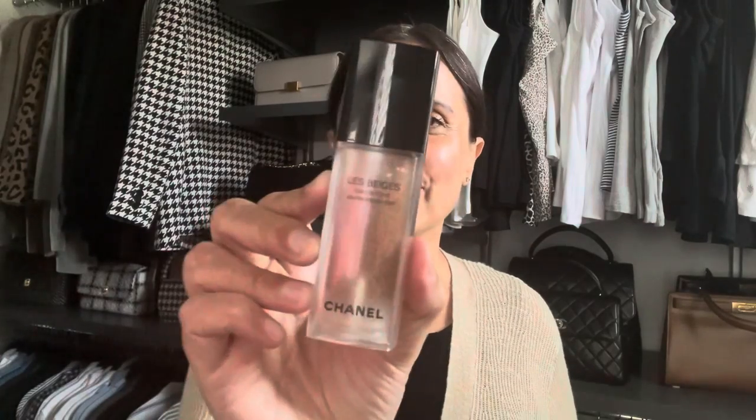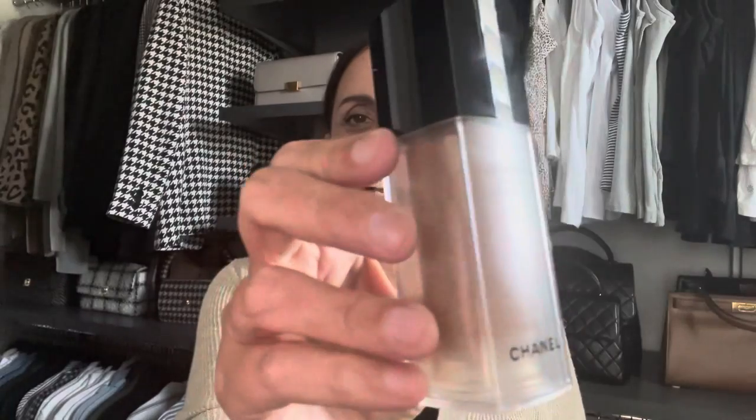I have a couple of new products that were released from Chanel — some travel sized makeup products — and they are two of my favorite things that I use all the time. I was so happy to see that they were released in travel sizes because the full sizes are a little bit too bulky to travel with, and we do have quite a bit of traveling coming up this summer and into the fall. So the first one is the Le Beige Water Fresh Tint, and I have mine in the shade Medium Deep. It is just a little miniature version of the full size.